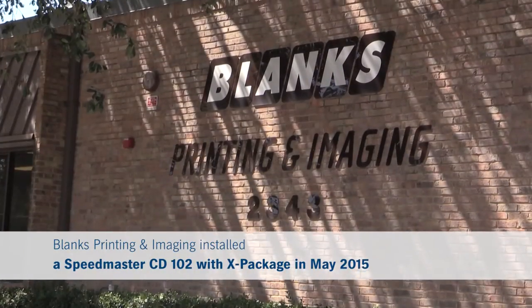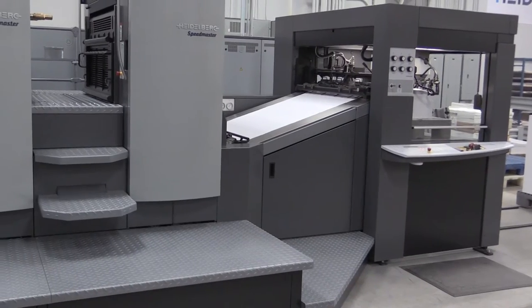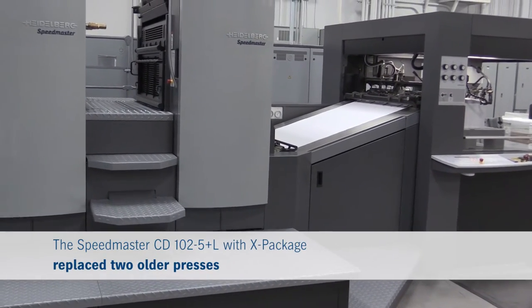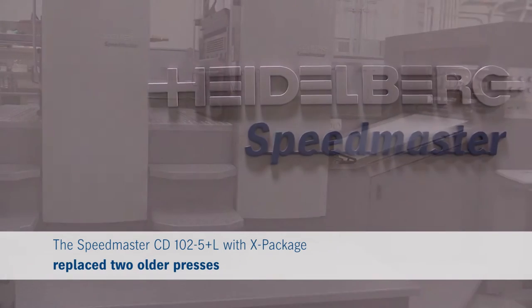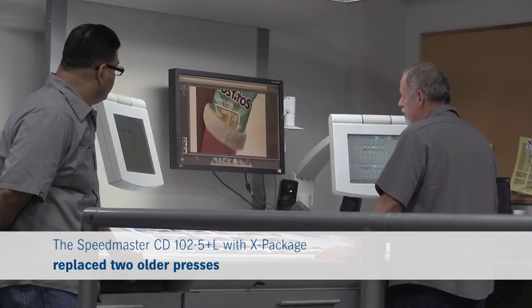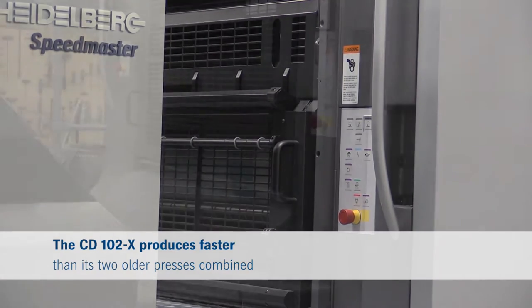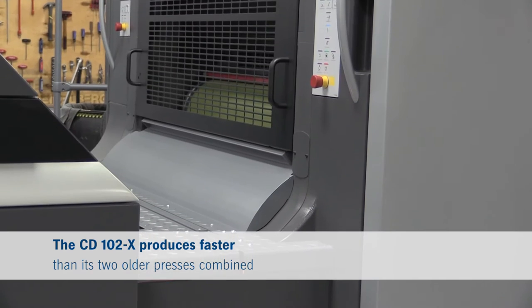There were only two driving factors to purchasing the Heidelberg CD-102 with the X package. The first was to replace two older presses, and the second was to expand and have redundant UV capabilities. Before, we had only the XL for customer press checks, and it became a bottleneck with UV jobs. We're actually turning work faster with the one new press versus the two older presses, just because of the efficiency.